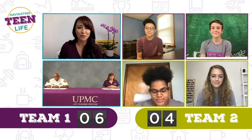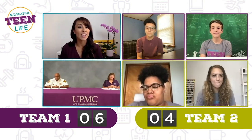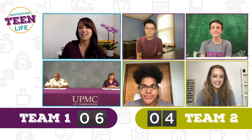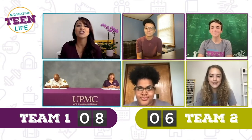Next question. True or false: you have to complete CPR certification in order to perform CPR. Finn says false, Austin says false, Naya says false, Gabby says false. You guys are actually all correct. Anyone can be a good Samaritan by doing chest compressions because any intervention is better than doing nothing.